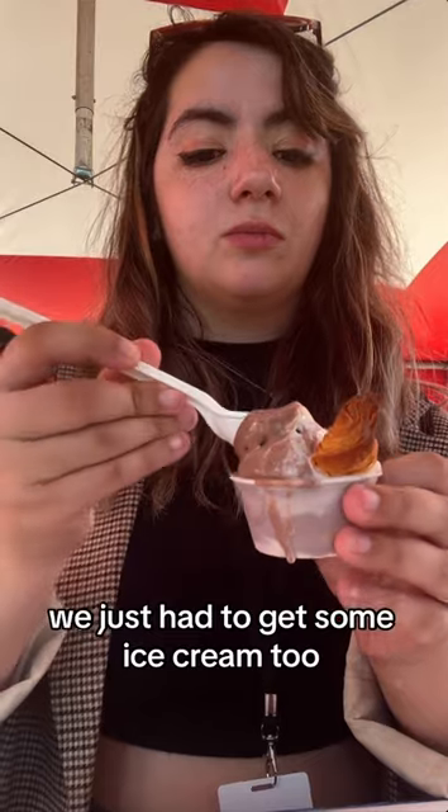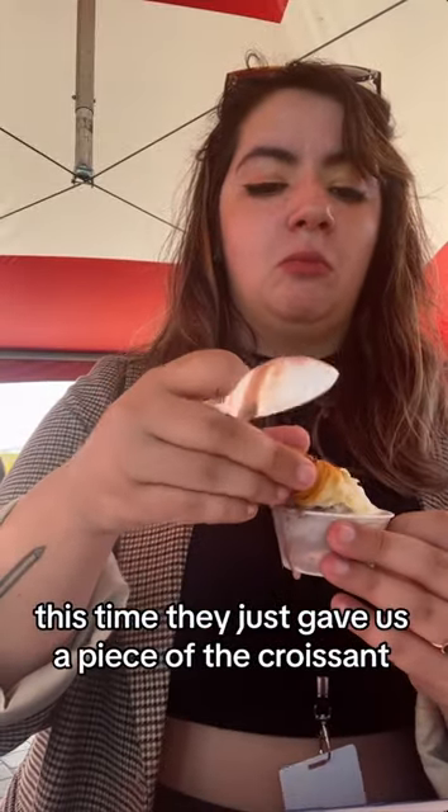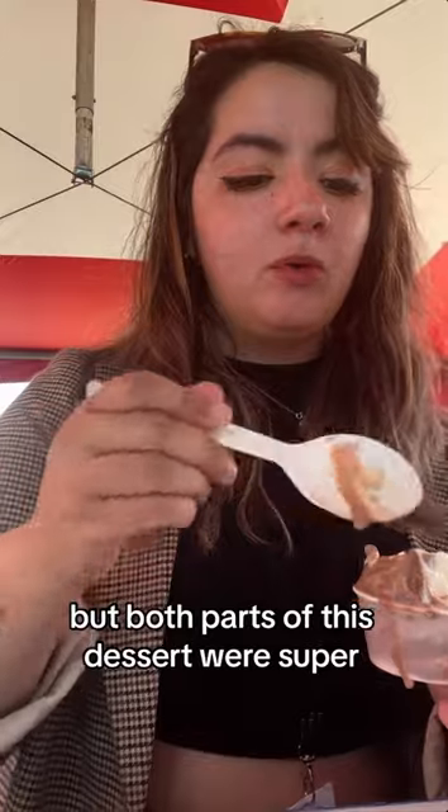Before we headed out, we just had to get some ice cream too. This was a chocolate and vanilla swirl — normally it'll come in a croissant ice cream cone. This time they just gave us a piece of the croissant, but both parts of this dessert were super, super tasty. You can't go wrong with ice cream in a croissant. 10 out of 10.